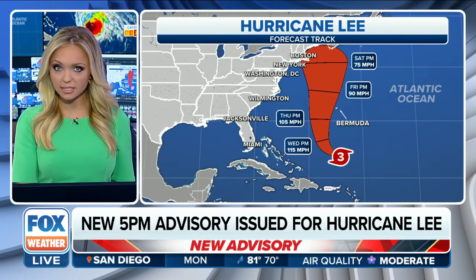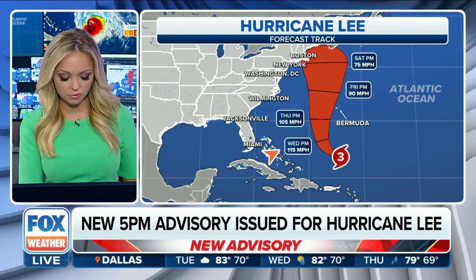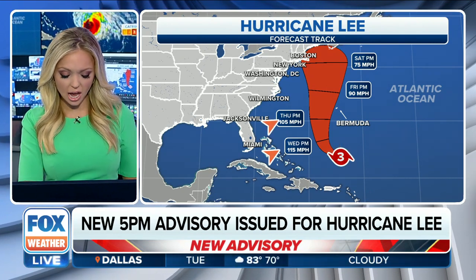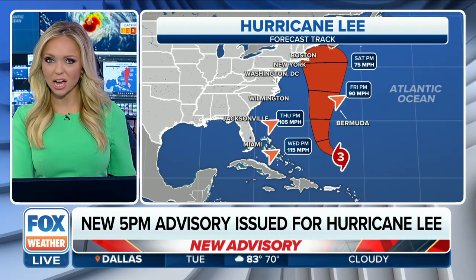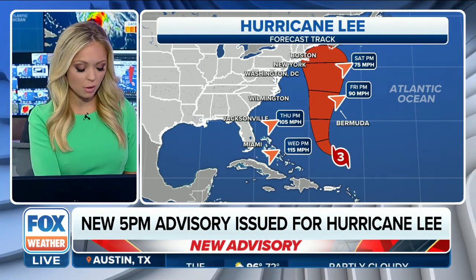Notice that overall weakening trend. We are anticipating those winds to drop down to about 115, then down to about 105 on Thursday, down to 90 miles per hour sustained by Friday, and by Saturday 75 mile per hour sustained winds.